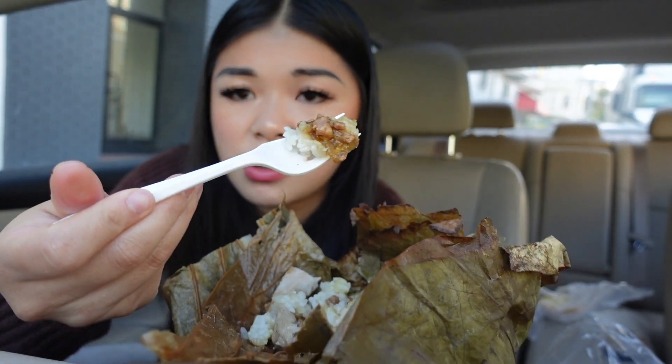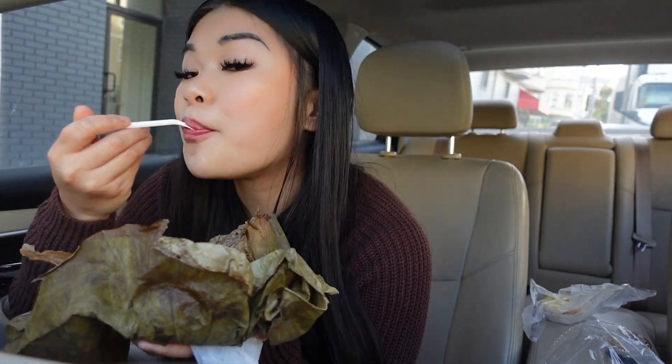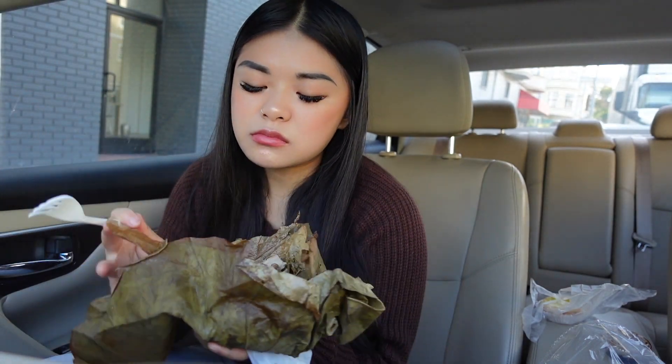Nothing short of flavor here. It also has pork in it. So if you're a meat lover, for sure get this — it is so freaking good. So good, but I must put it away because I have more food to go through.